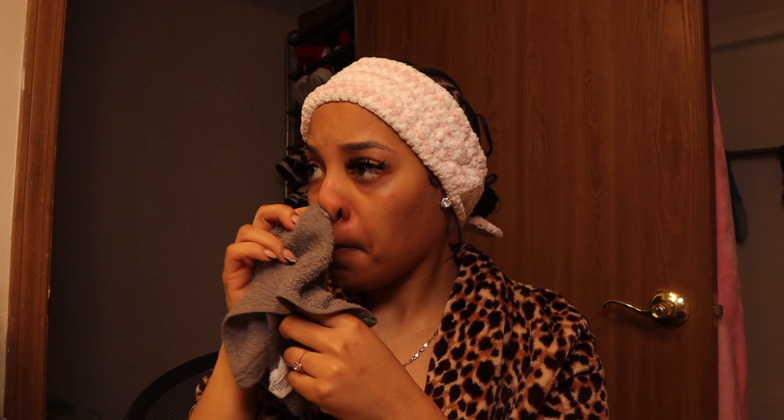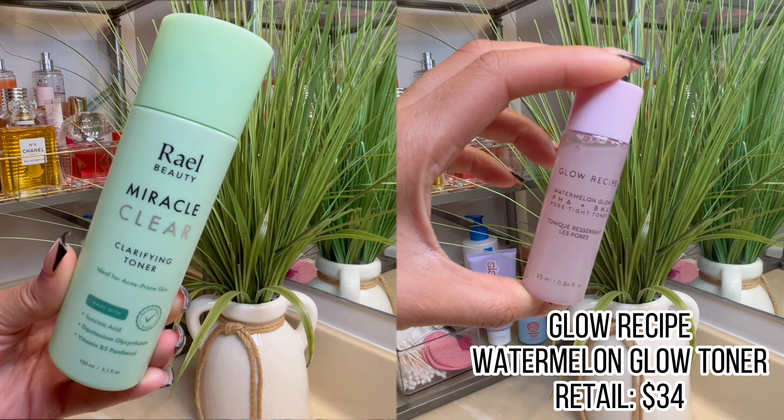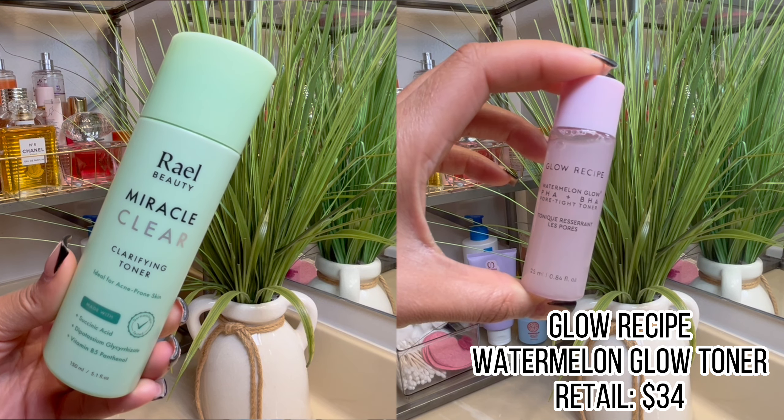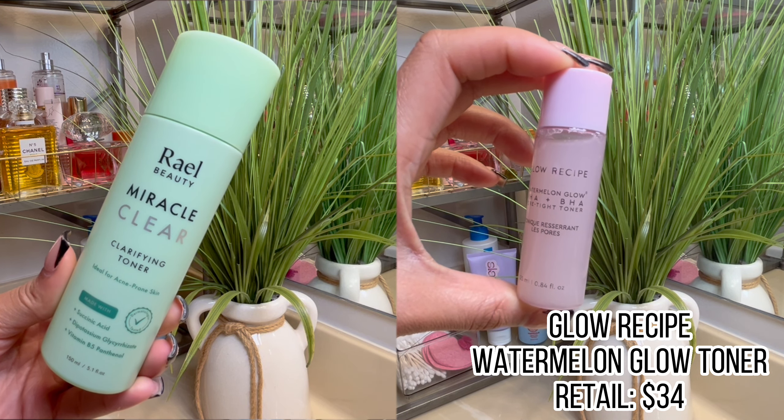Now for the toner — the product on the left is the one I usually use, the Rael Beauty Miracle Clear Toner. The one on the right is the Glow Recipe Watermelon Glow Toner, which retails for about $34, but I did get this size as my birthday gift from Sephora so I just wanted to try it out. As of now I don't really have any complaints — it works very well for my sensitive skin and it smells really really good. I really just want to see if it's worth that high price point, because $34 for a toner is crazy.